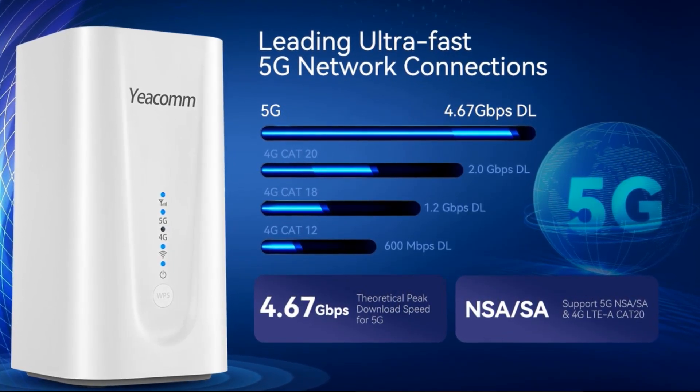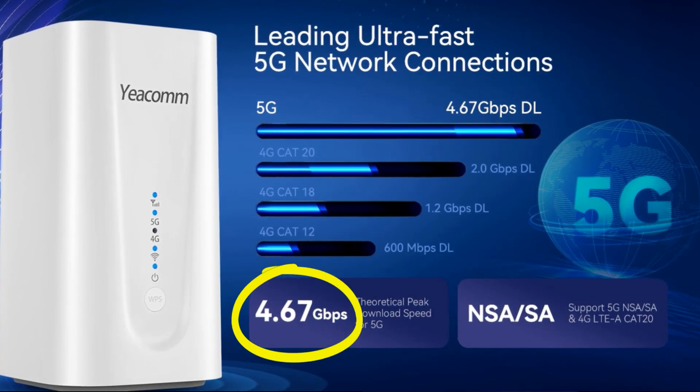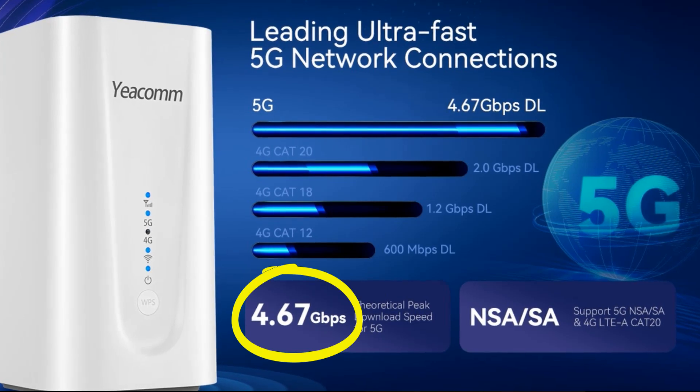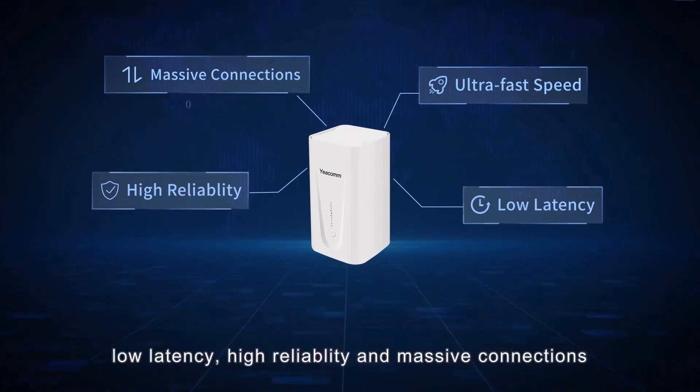It supports speeds of up to 4.67 gigabits per second, which is much faster than most traditional broadband connections. This means that users can stream high-definition video, download large files, and play online games without any lag.